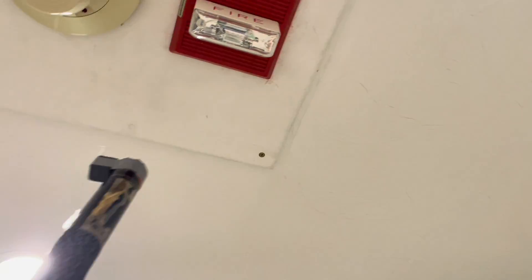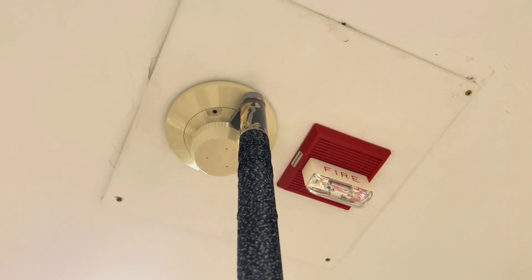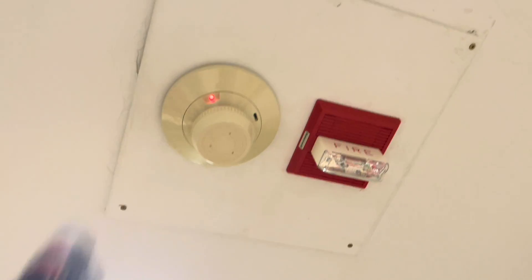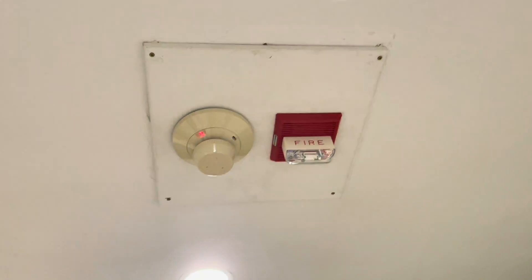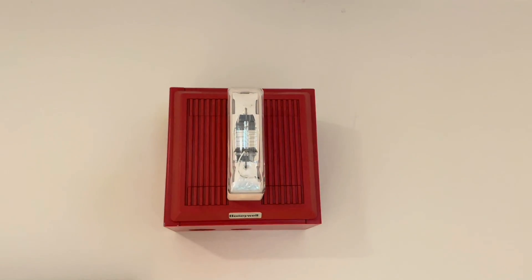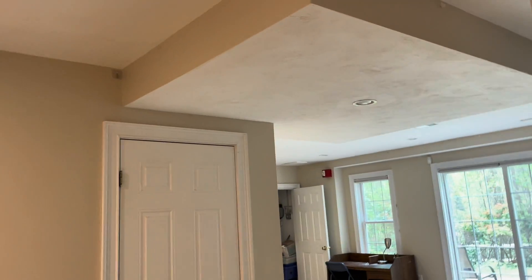I'm going to go ahead and magnet test this smoke detector. I have no idea where the testing area is, so I'm just going to hold it somewhere and hope that's correct. That's probably not correct because it hasn't gone off yet — but maybe there. Okay, there it is.